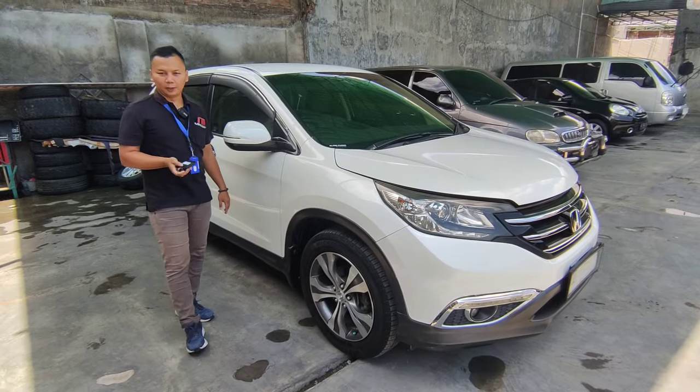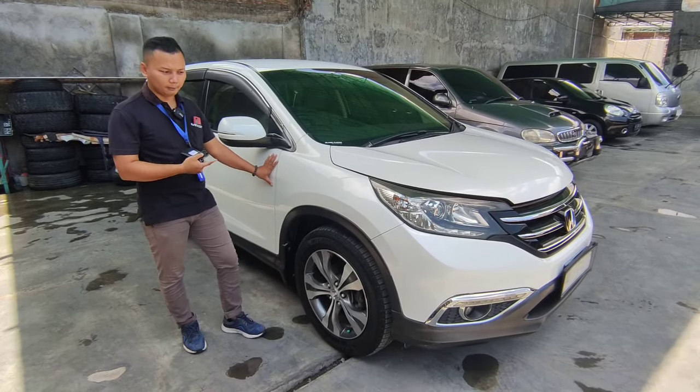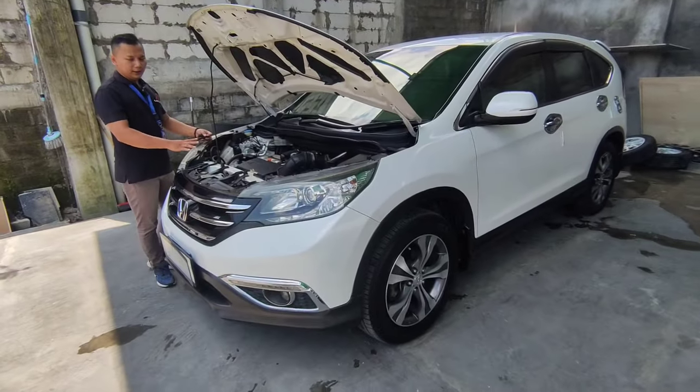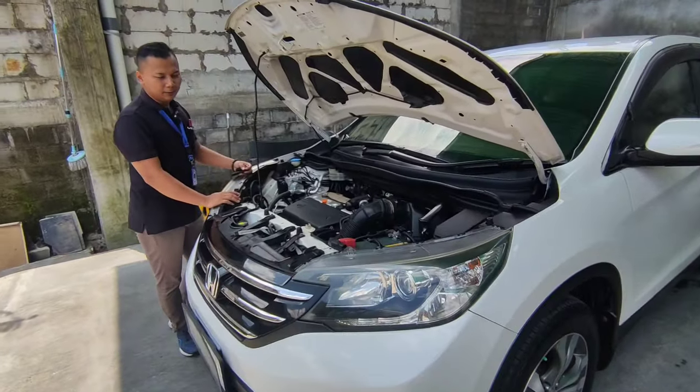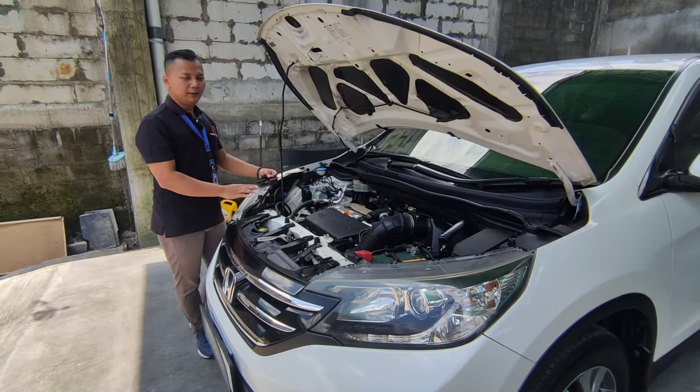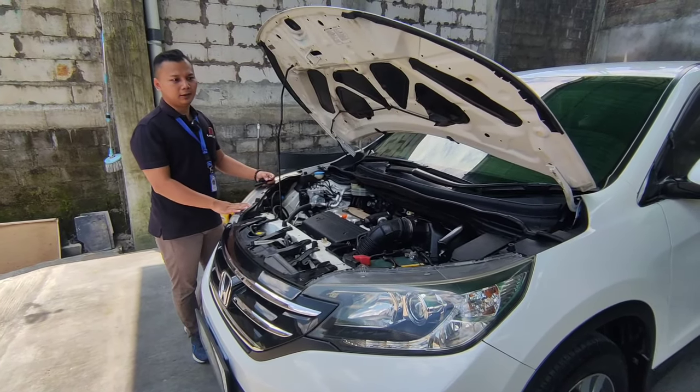Ada CRV tahun 2013, plat AD warna putih, transmisi Matic. Untuk harganya di 200 jutaan. Teman-teman bisa langsung datang ke showroom atau hubungi kami di nomor yang tertera di kolom deskripsi.